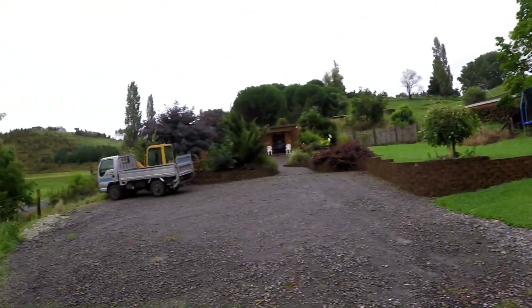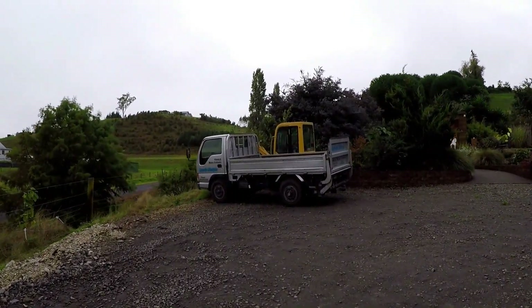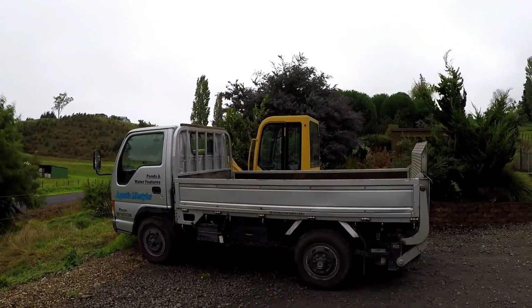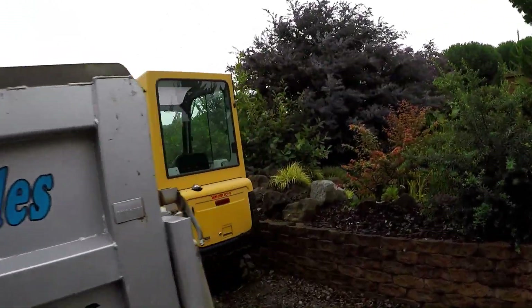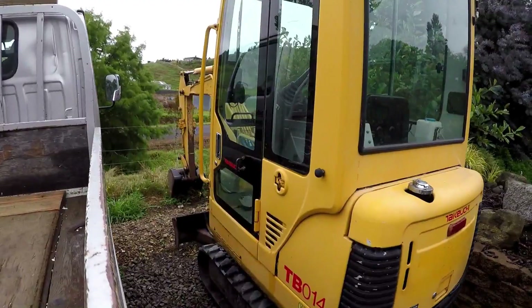We go around over here — here's our truck, our little truck. It tows the trailer, and on the other side of the truck we've got our little one and a half ton digger. We put the digger on the truck, tow the trailer, and we have everything we need to do our job.